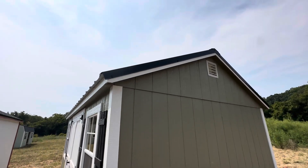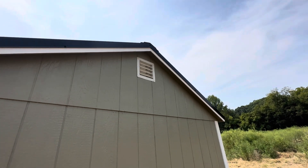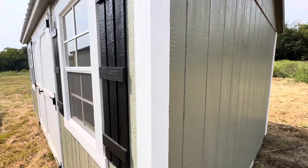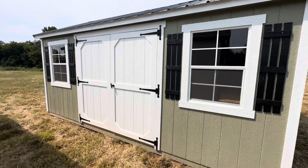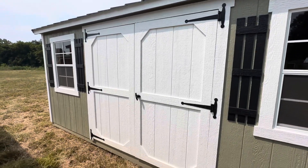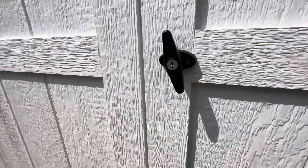It's got a black 29 gauge metal roof, vented aluminum gable vents, green with white trim, two windows, two sets of black shutters, white accent doors, deluxe hinges, and a keyed latch.